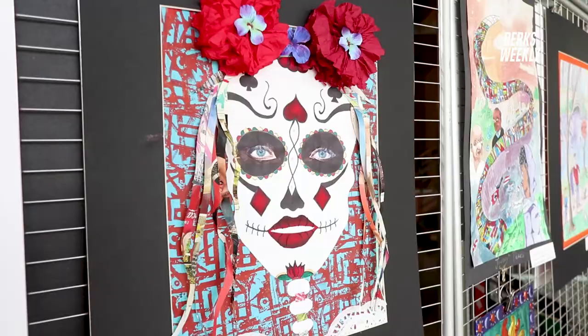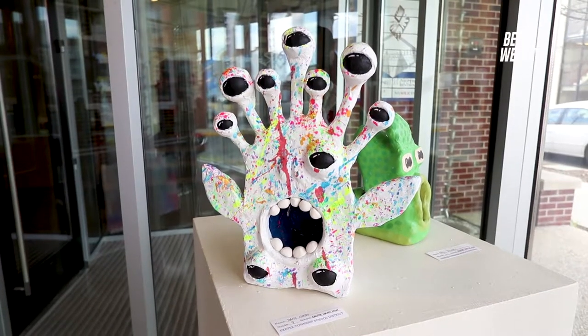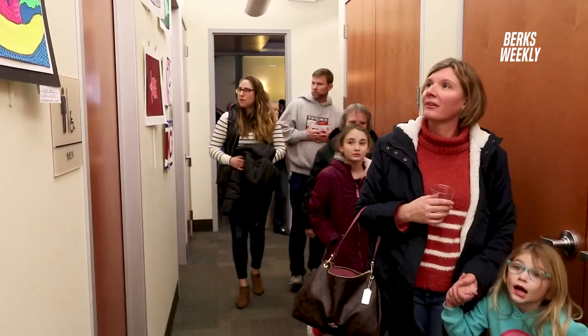Artwork by students of all ages in the Extra Township School District is on public display at the Berks County Community Foundation, now through April 24th. Approximately 125 pieces are on display for the next three months, kindergarten through 12th grade.